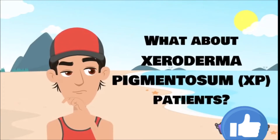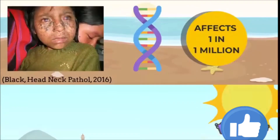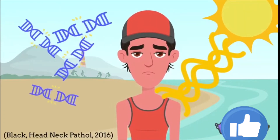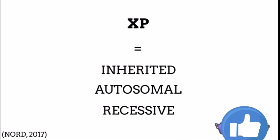But have you ever wondered what the result would be if a person had xeroderma pigmentosa, more commonly known as XP? XP is a rare hereditary skin condition that affects one in one million individuals. It is characterized by an extreme sensitivity to UV rays from sunlight and the inability to repair cellular damage.